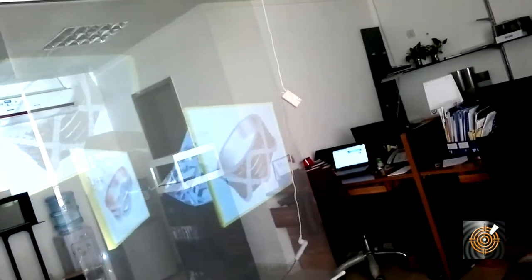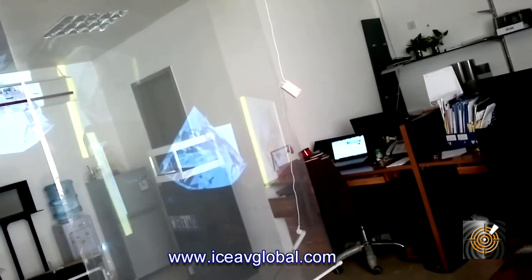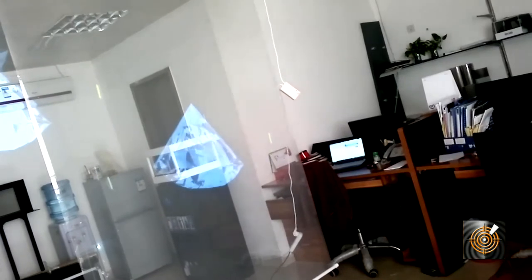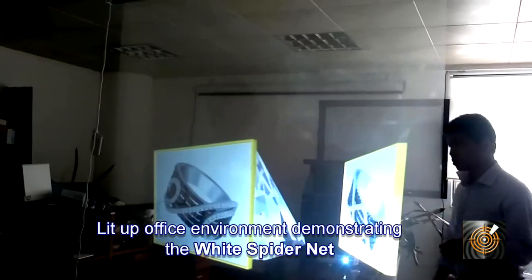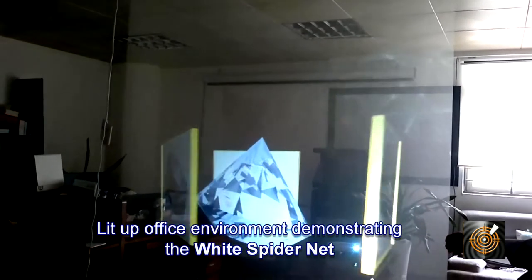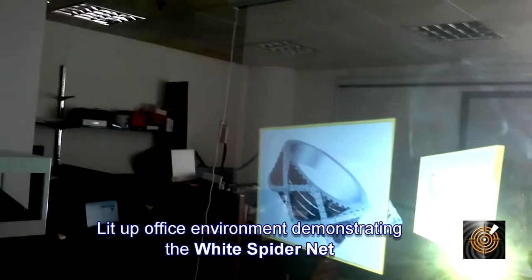The screen can hold light photons from the projector, and magically the image projected is displayed on both sides — first in a lit office, and then with lights off. The Spider Net screen is ideal as a rear and front projection surface.